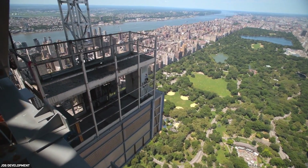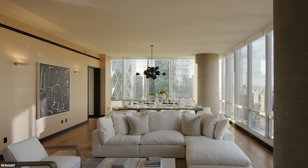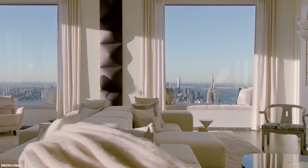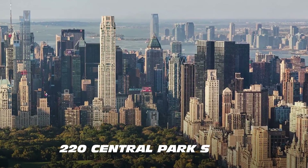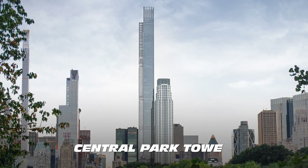157 ignited a super-slender development boom in Midtown, and with prices skyrocketing in the area, the neighborhood around 57th Street was soon called Billionaires' Row. Other super-tall slender luxury buildings along Billionaires' Row include 432 Park Avenue, 220 Central Park South, 520 Park Avenue, and Central Park Tower.